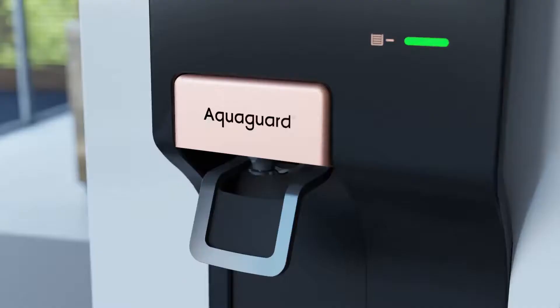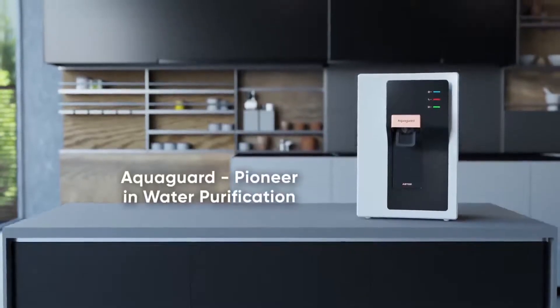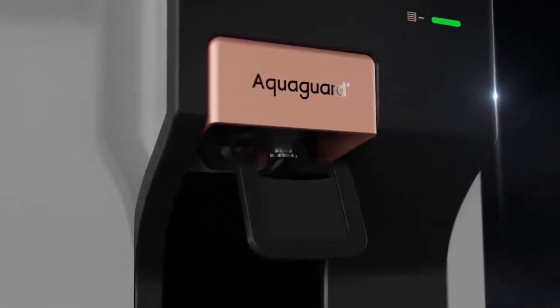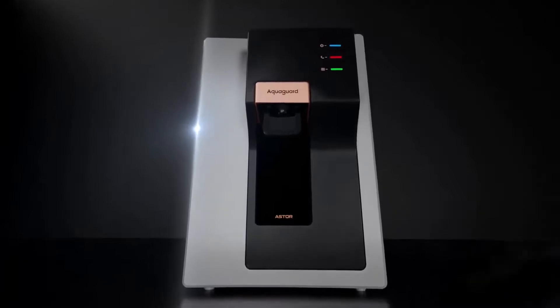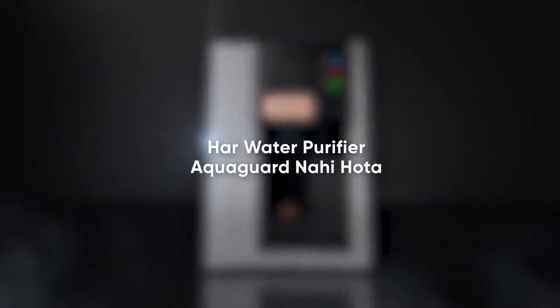All these reasons make AquaGuard a pioneer in water purification which has earned the trust of 1.5 crore mothers and is owned by 1.62 lakh doctors. With such phenomenal features we can definitely say one thing — her water purifier, AquaGuard nahi hota.